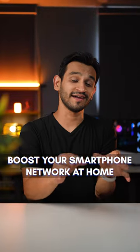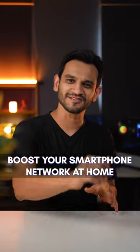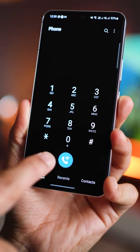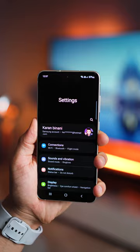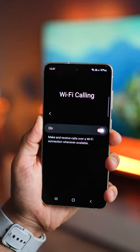If you're suffering from poor connectivity inside your house and because of which you're unable to make phone calls, try this. Most phones have something called Wi-Fi calling. Go into settings, then into connections, and look for Wi-Fi calling and just turn it on.